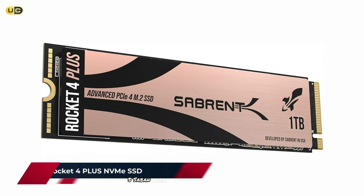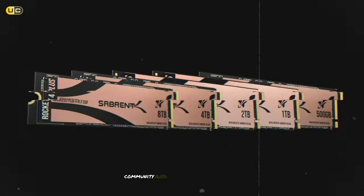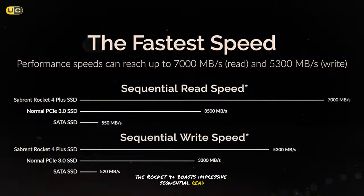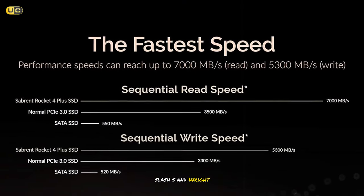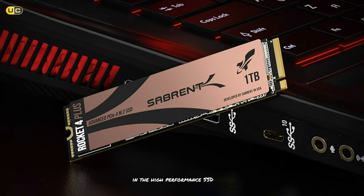Number 5: Sabrent 1TB Rocket 4 Plus NVMe SSD. This drive has made a name for itself in the enthusiast community, and after putting it through its paces, we can see why. The Rocket 4 Plus boasts impressive sequential read speeds of up to 7,100 MB/s and write speeds of 6,600 MB/s, making it a formidable contender in the high-performance SSD arena.